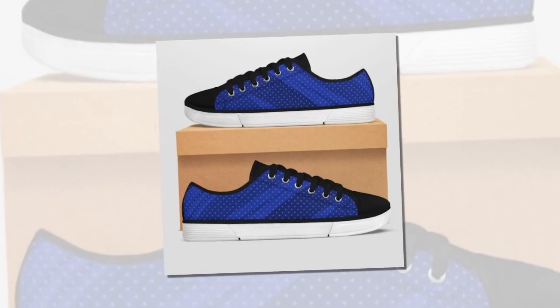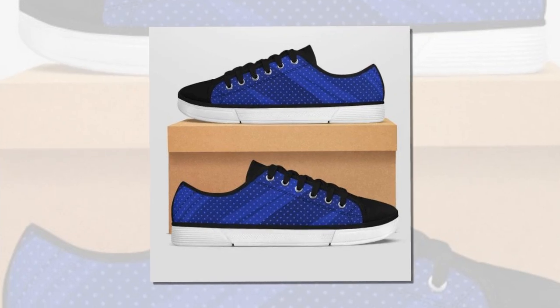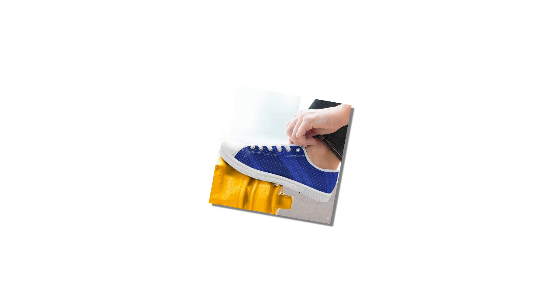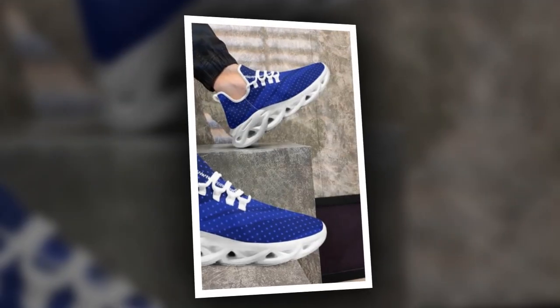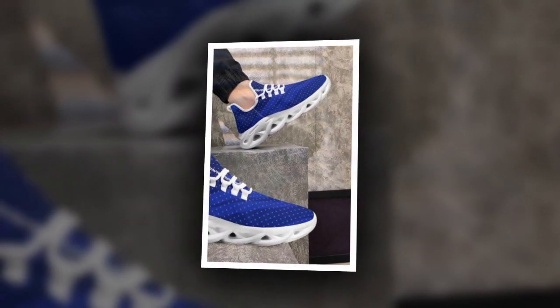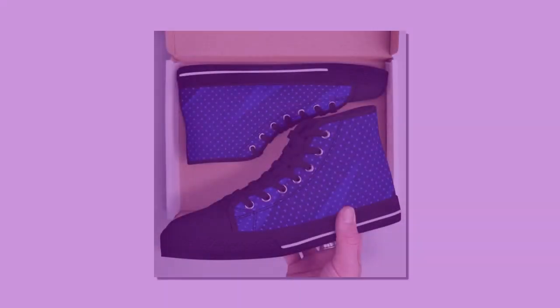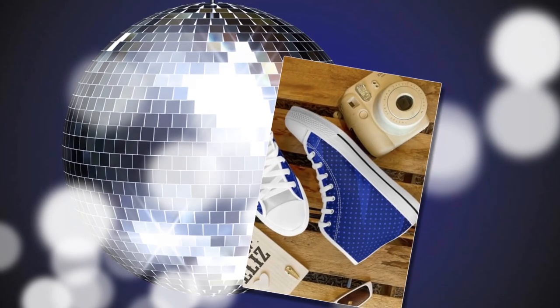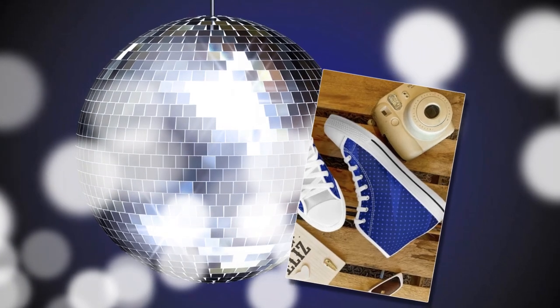Next up, we have the slip-on shoes. If you're always on the go, these shoes are a game-changer. They are super easy to put on and they provide excellent comfort and durability. These shoes have a durable canvas cover and a slip-resistant rubber sole, making them perfect for various occasions. Whether you're heading to work, a date, or just running errands, these shoes will keep you comfortable. What I love about these shoes is their versatility — they go well with jeans, sweaters, and even t-shirts. Plus, they are really comfortable on the inside, which is a huge plus for me.